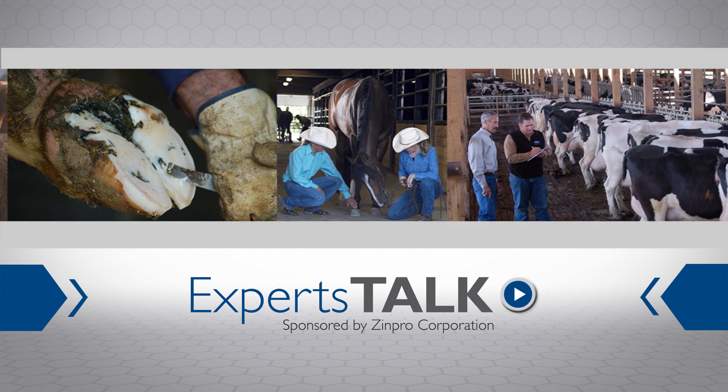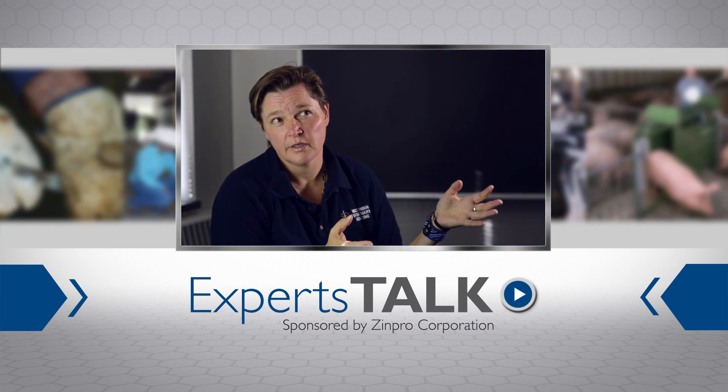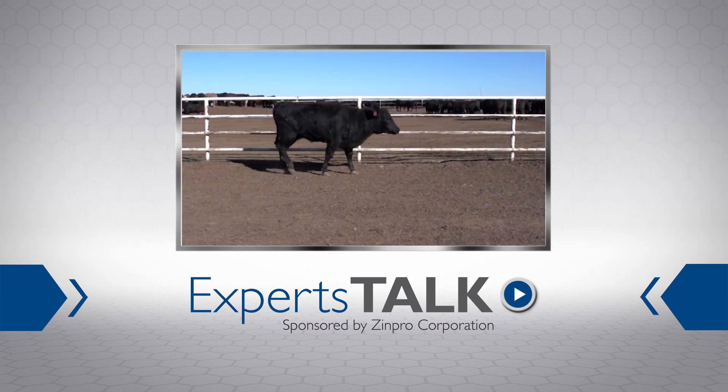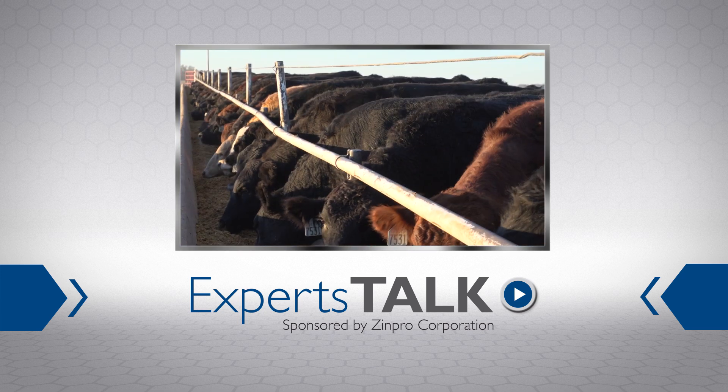Our leading authorities on foot health and lameness prevention share their expertise. This episode of Experts Talk examines efforts underway to assess and ultimately eradicate lameness in the beef cattle industry.